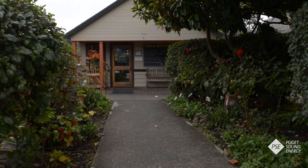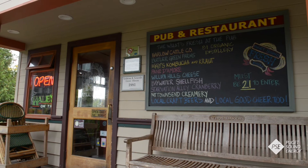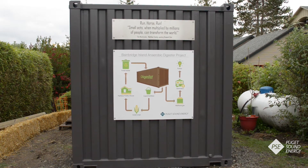Everybody's super excited about it. Restaurant owner Jeff Waite says his staff is learning more and more about HORSE. There's a sense of pride in keeping things local — whatever's grown here can stay here. So it's really from farm to table and back, completing this cycle, which is important. PSE is a proud partner with Harbor Public House and Impact Bioenergy in getting this HORSE going.